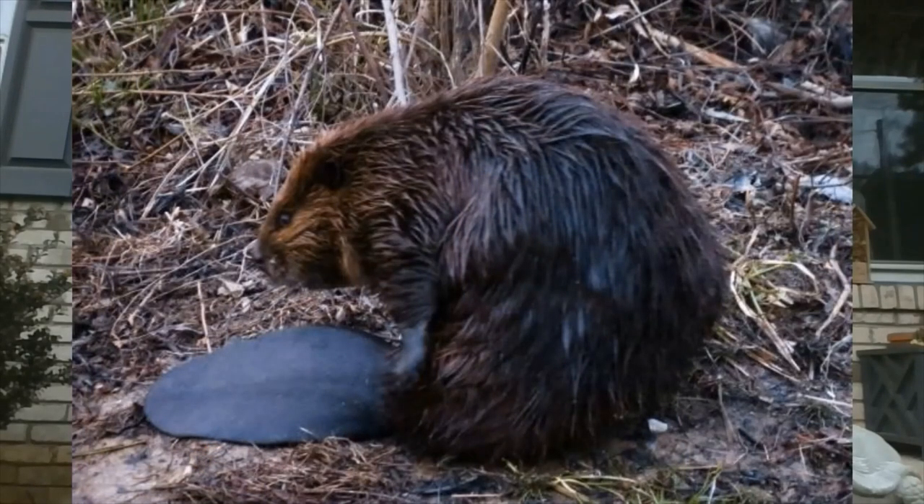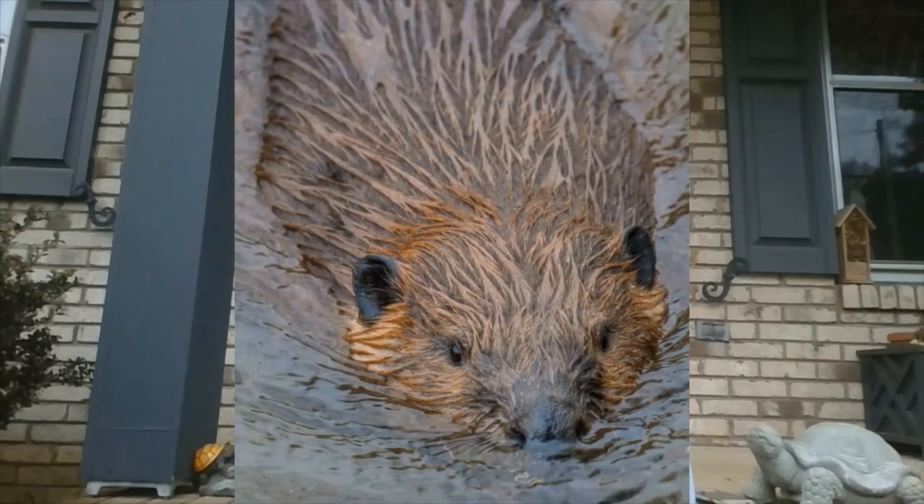Beavers also produce something called castor oil from oil glands — an oil they can put on their fur to help waterproof them. They have special nails on their back paws used to groom themselves, taking that oil and combing it through their fur. This makes their fur water resistant, helping protect them from getting too cold when they're in the water.